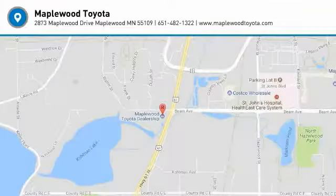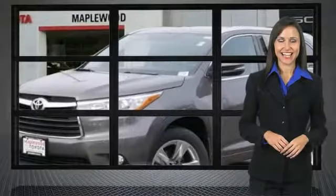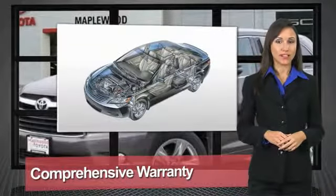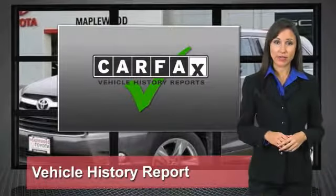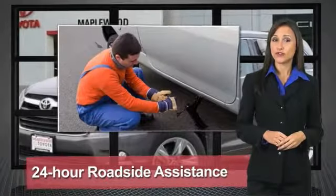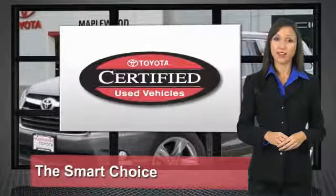Come take a test drive today. We know that the idea of buying a used Toyota is attractive to you. After all, getting a high-quality, low-mileage Toyota at a great price is a smart move. That's why we created the Toyota Certified Used Vehicle Program — it's the smart choice.